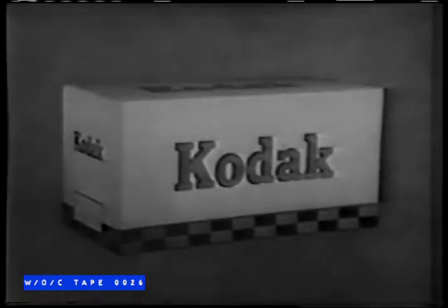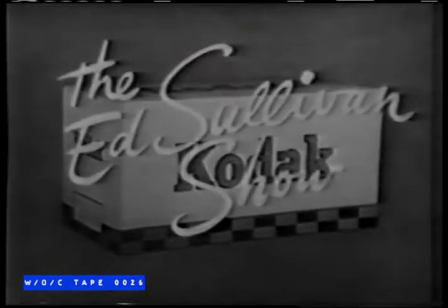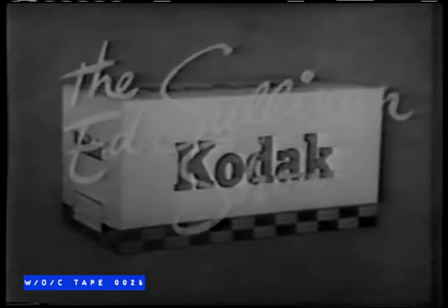Ozzie and Harriet are brought to you on film by Eastman Kodak Company, who also present The Ed Sullivan Show on another network. And remember: the pictures you'll want tomorrow you must take today. Get Kodak film in the familiar yellow box. Good night.